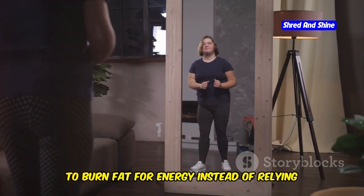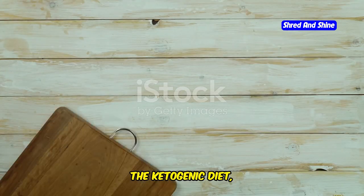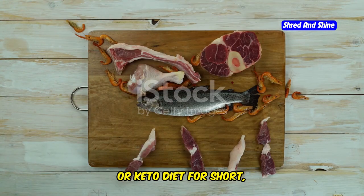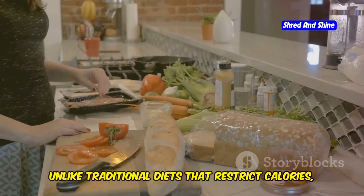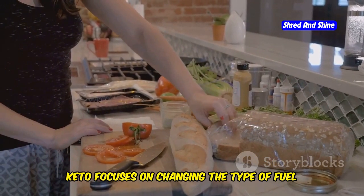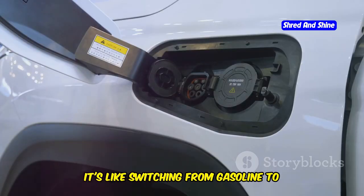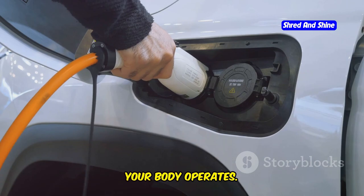Have you ever wondered if there's a way to burn fat for energy instead of relying solely on carbohydrates? The ketogenic diet, or keto diet for short, proposes a fascinating approach to achieving this. Unlike traditional diets that restrict calories, keto focuses on changing the type of fuel your body uses. It's like switching from gasoline to electricity — a fundamental shift in how your body operates.